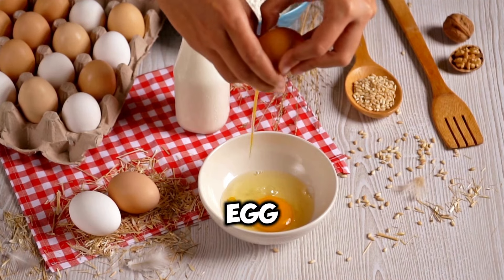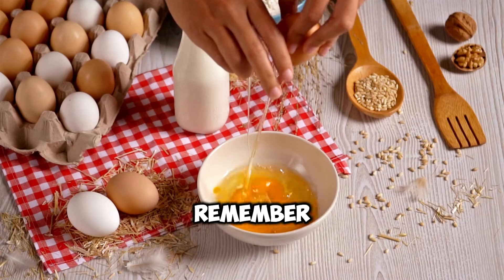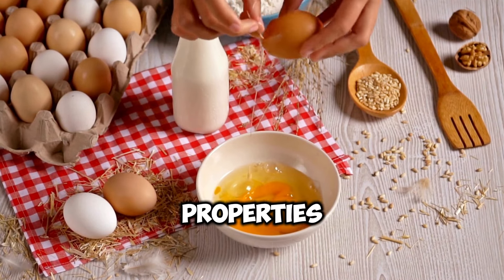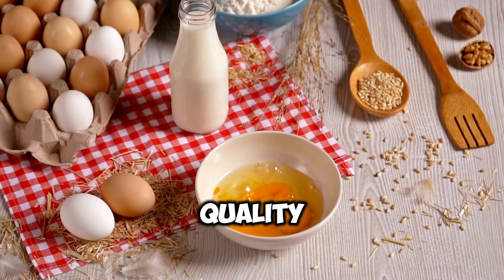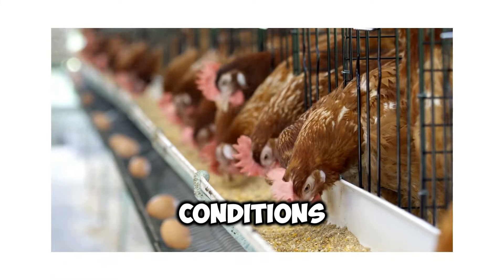While the color of an eggshell may be a source of endless fascination, it's essential to remember that it's merely a superficial characteristic. When it comes to nutritional content, taste, and cooking properties, the differences between white and brown eggs are negligible. The real determinants of an egg's quality lie in factors such as the hen's diet, living conditions, and overall health.